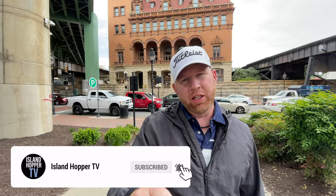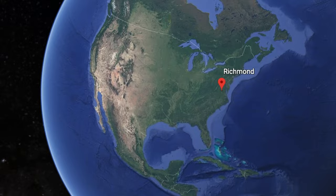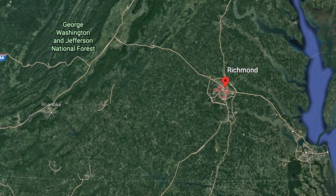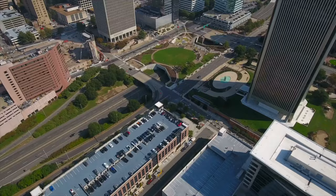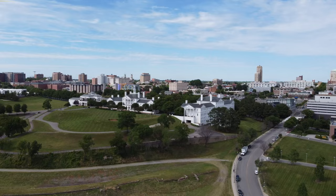What's going on everybody? SilentHopperTV coming to you from Richmond, Virginia. Let's take a look around and show you guys what this place has to offer. We are coming to you from the Commonwealth of Virginia, one of the largest major cities in Virginia, but also one of the oldest major cities in America.